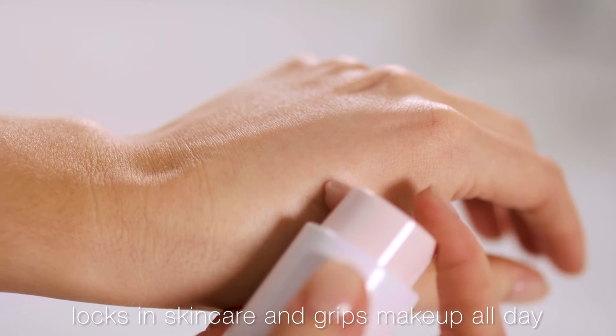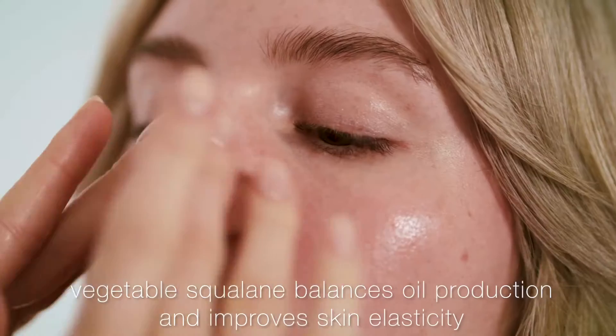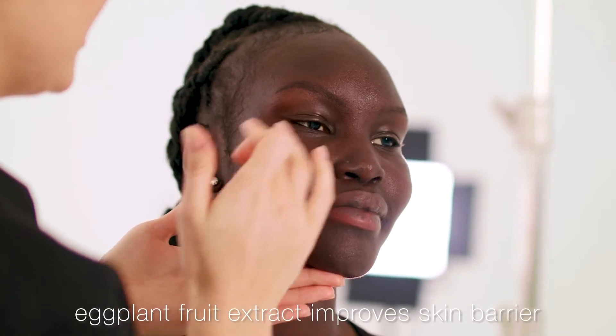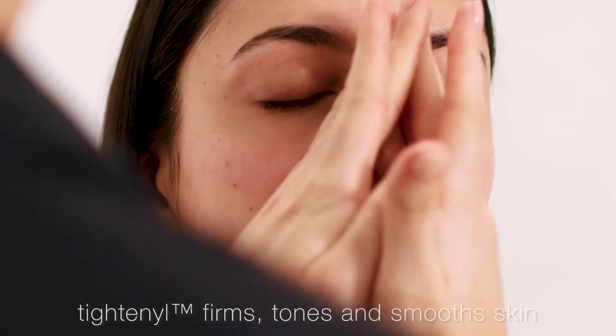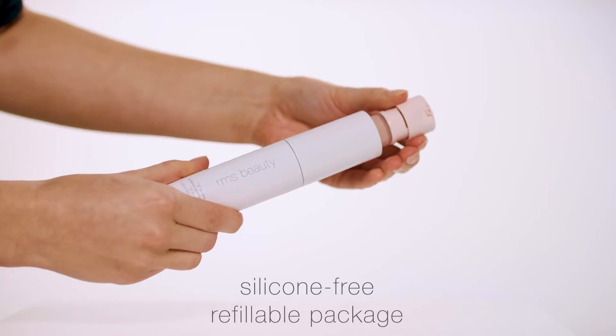What makes our primer different? It locks in your skincare as it grips your foundation for all-day wear. The Re-evolve Radiance Locking Primer is a refreshing gel formula with clean, living ingredients such as vegetable squalane to balance oil production, eggplant fruit extract to support the skin's barrier, and titanol to firm, tone, and smooth the skin. Not only that, it's silicone-free and refillable.